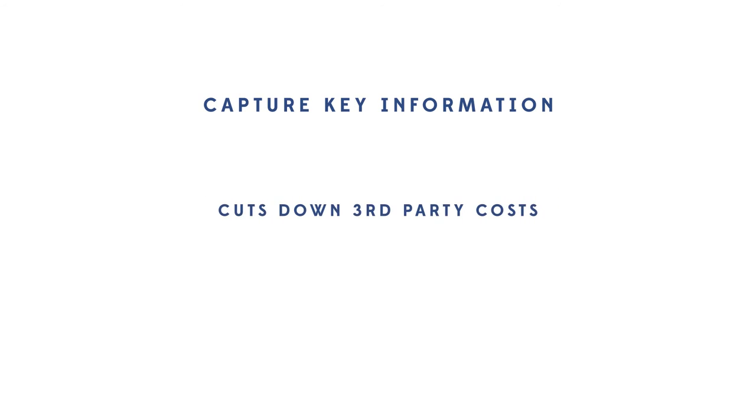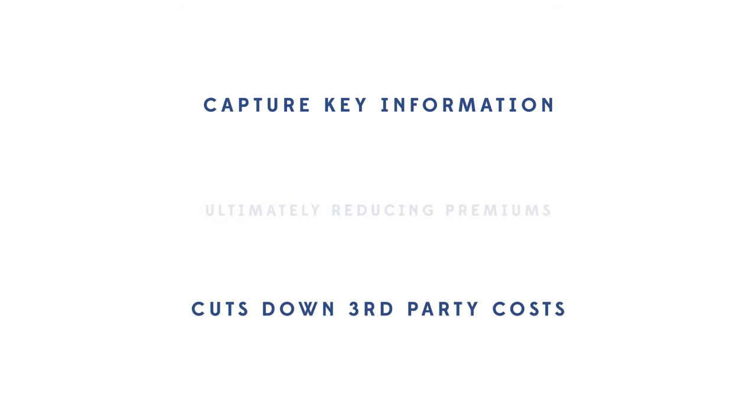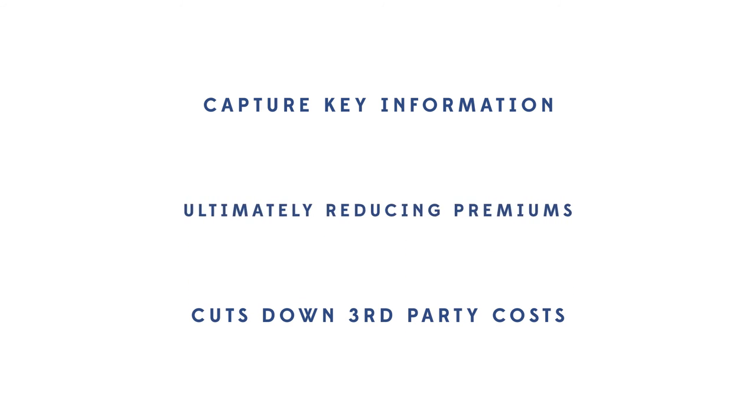GS Group's Innovative Incident Claims app makes it easy to capture key information after a road-related incident has occurred, aiding insurers in the defence of claims. Faster response cuts down third-party costs, reducing car hire charges and speeds up the process, ultimately reducing premiums.